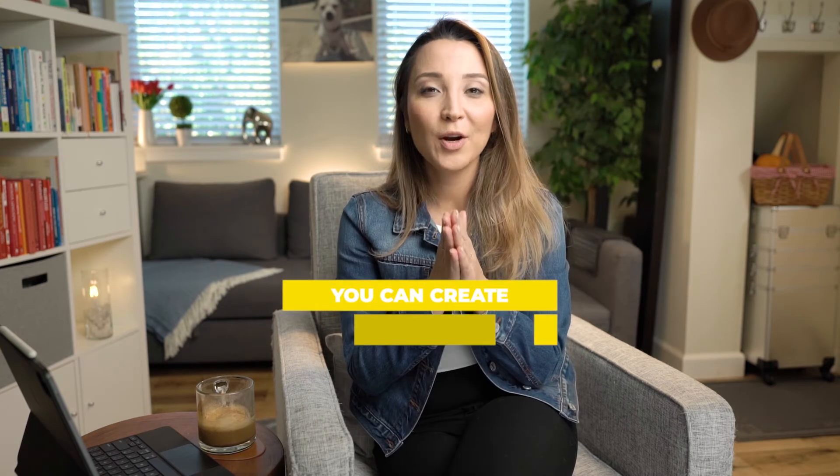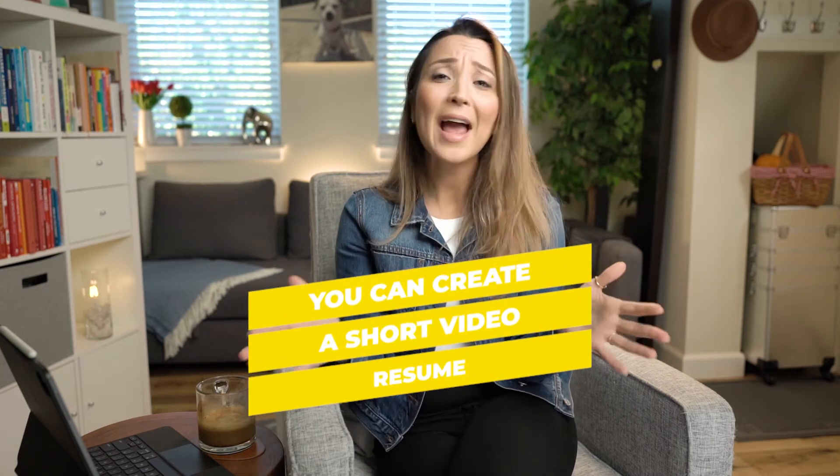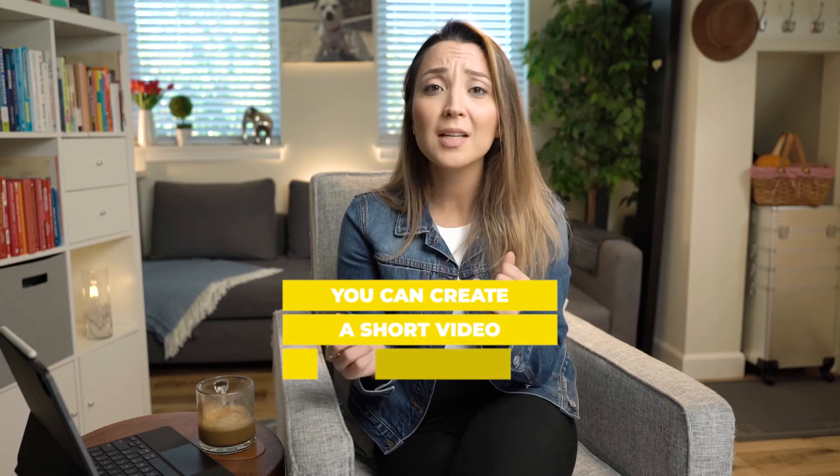If you include captions, viewers will still be able to understand the content of the video. If you want to be unique and stand out on your LinkedIn profile, create a short video resume. The length doesn't matter — it can be 15 seconds, 30 seconds, or a minute. As long as it's engaging and you have captions on the video, you're good to go.